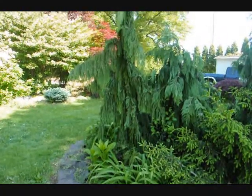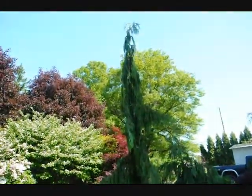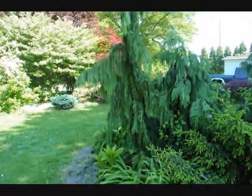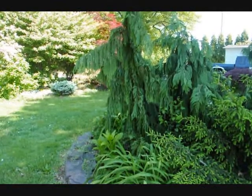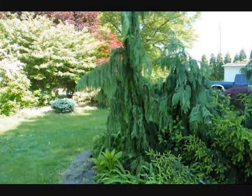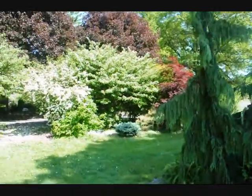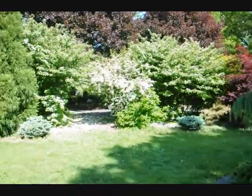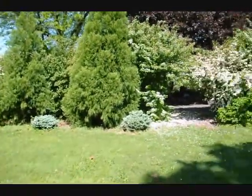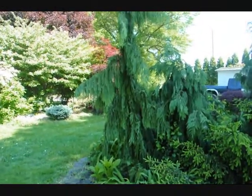This is our Chamaecyparis nootkatensis Green Arrow. We have one in our yard — it's about 12 foot tall to the top. It's a pillar-shaped conifer. Give us a call at 215-651-8329; we can dig it out. Over on the side here you can see some viburnums in bloom, as well as a large cryptomeria. That's the Chamaecyparis nootkatensis Green Arrow.